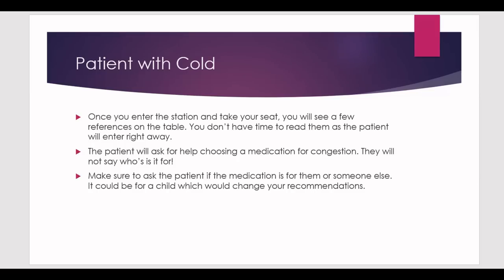Once you enter the station, take a seat at the desk. There will be an assessor sitting somewhere in the room. You'll see a few references on the table — don't try to read all of them because the patient will enter right away. You'll also see a few medications on the table; quickly look at them, but your focus should be on the patient and your interaction with them.